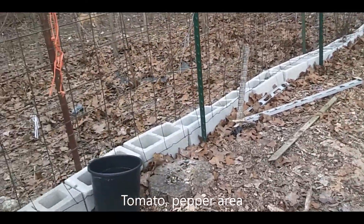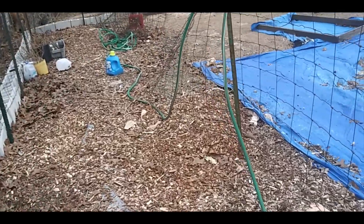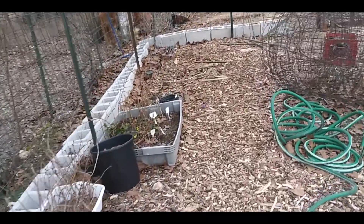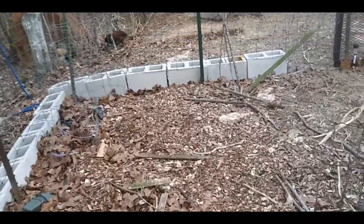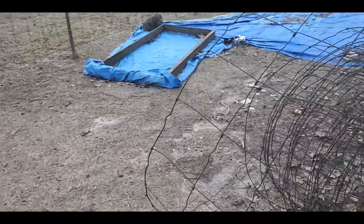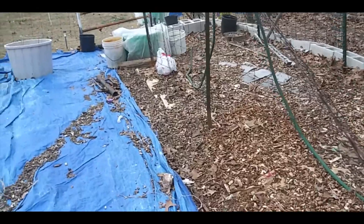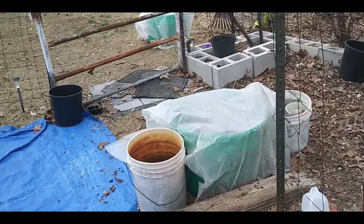This area is mainly going to be my tomatoes and my peppers. I'm not fully committed to what tomatoes and what peppers. I know I'm growing jalapenos, but I don't know which jalapeno - there are so many. For tomatoes, I know I'm going to grow Brandywine and Cherokee Purple and Chocolate Cherry, and I'm going to try Hillbilly, which is an heirloom. I don't know what other kinds I'm going to grow yet in this area.